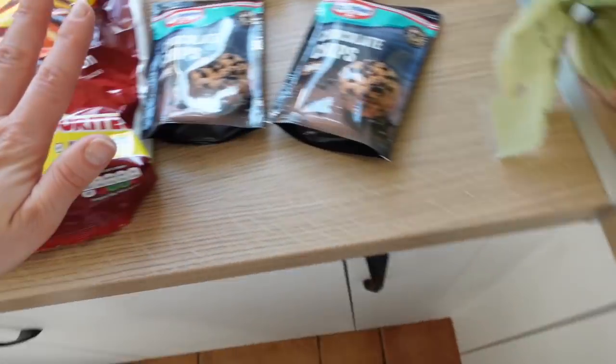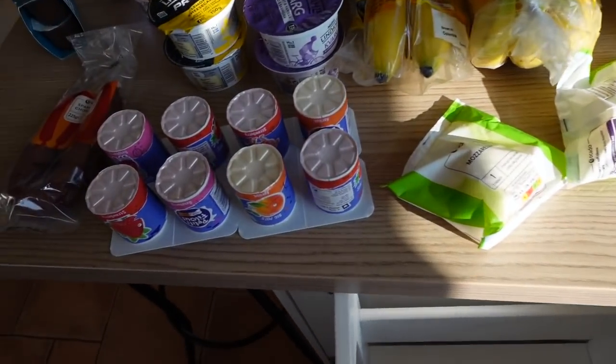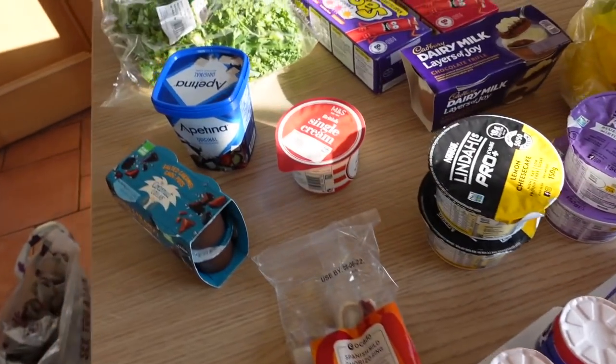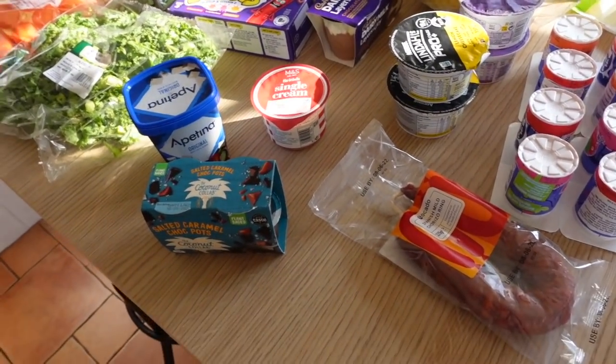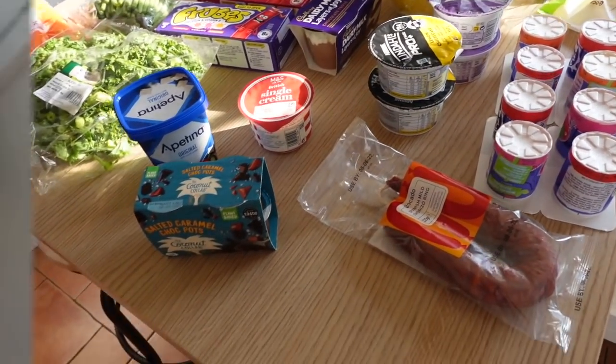That is my Ocado haul — a bit of a random delivery really, just a little stock-up for the rest of the week. It should last me for the week. Moving on — this is a voiceover for my Costco haul.